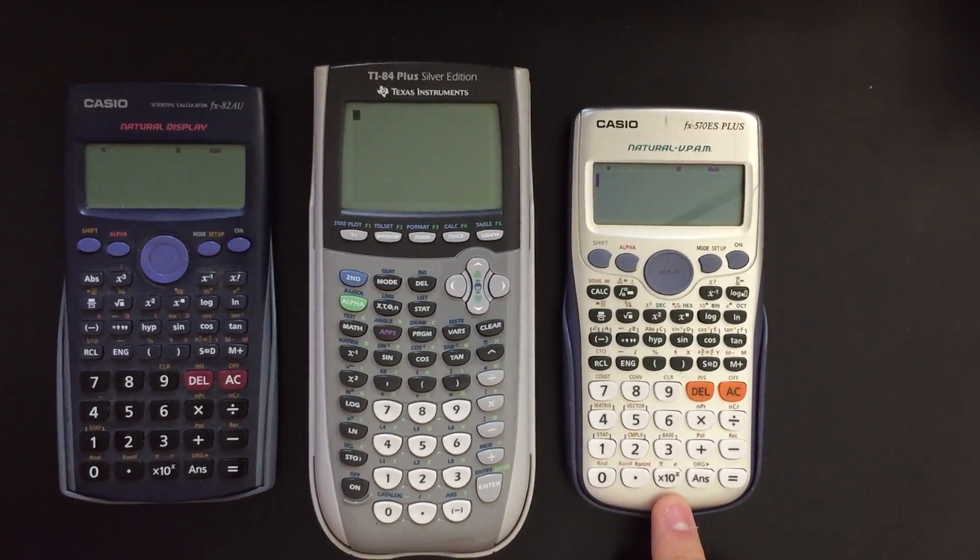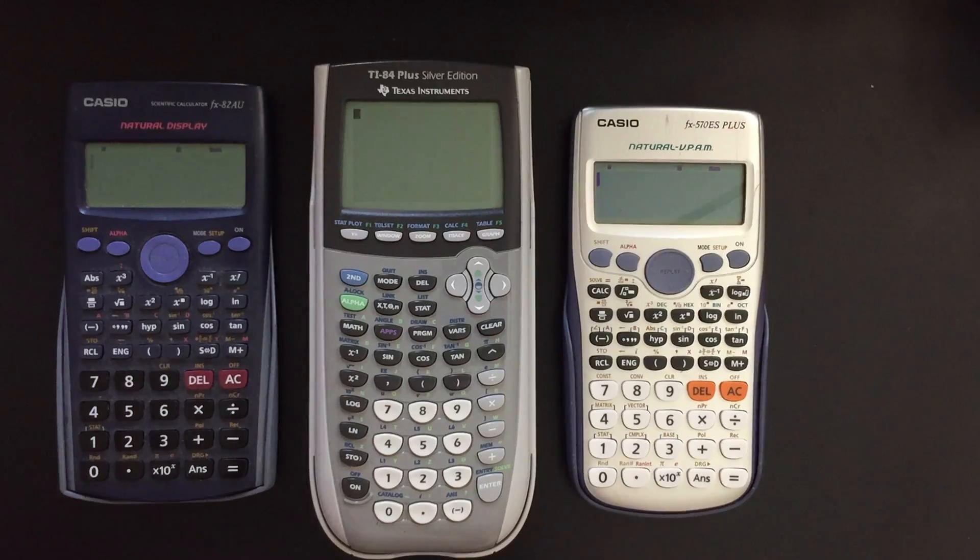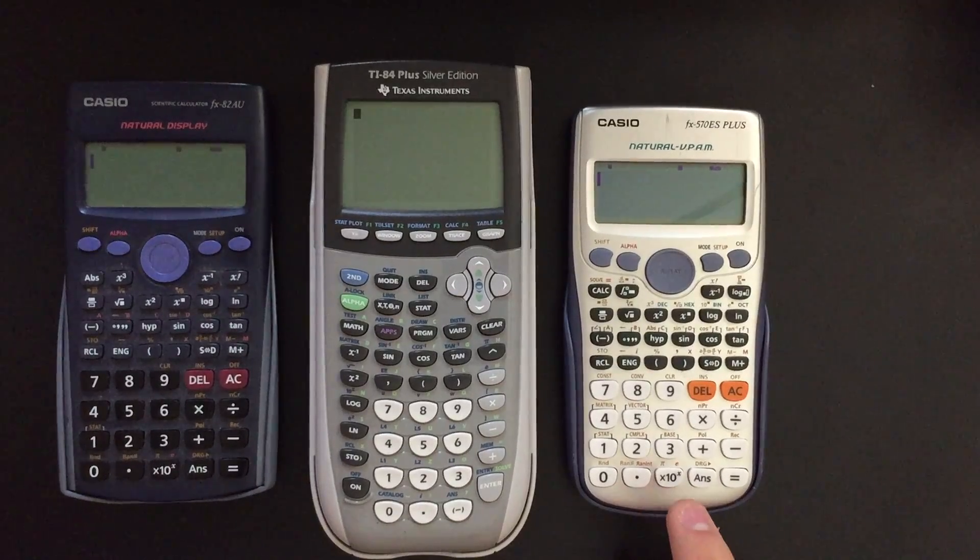This calculator is worth $1,000 to me just because of the functions it can do. Particularly for electrical engineering students and mechanical engineers — really anyone always doing maths. Lots of these things are in the manual, but I want to show them off. I highly recommend it, especially if you're doing electronics. It will make your life so much easier. It's non-programmable, so you can take it into any exam. I've even had lecturers recommend this one to me.